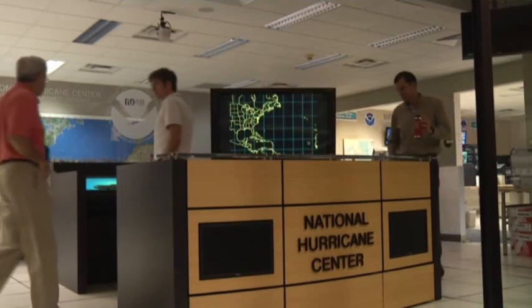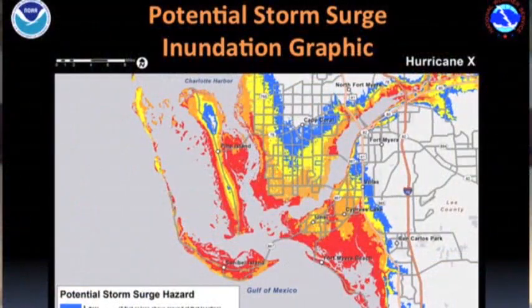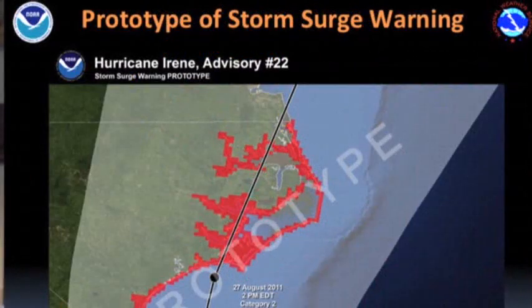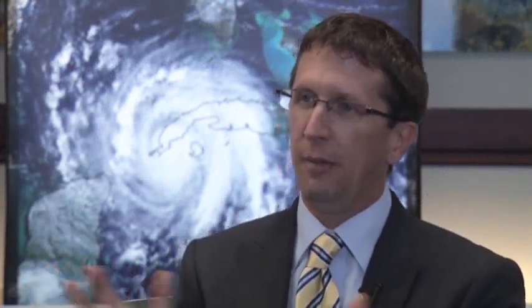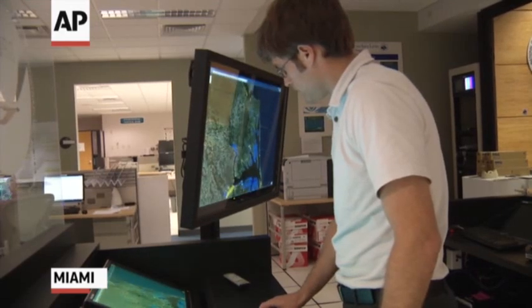But this year, something new to help get the warnings out better. We're trying to get out the door an experimental graphic that would end up on our website with every new advisory, with all the other graphics, that would show the potential flooding due to storm surge — what could happen at various locations on a map. The experimental graphic won't be ready by June 1st, the start of the season, but officials hope to have it running before the peak of the hurricane season in August.